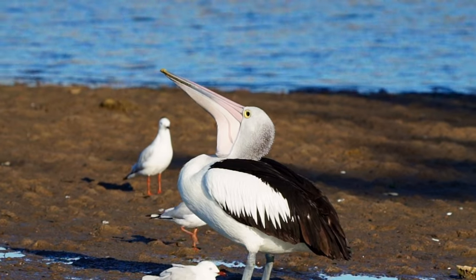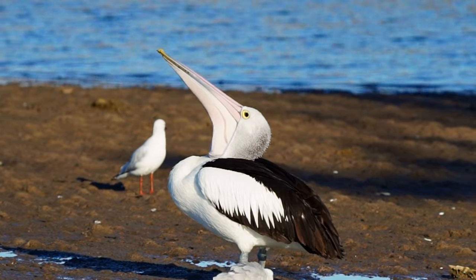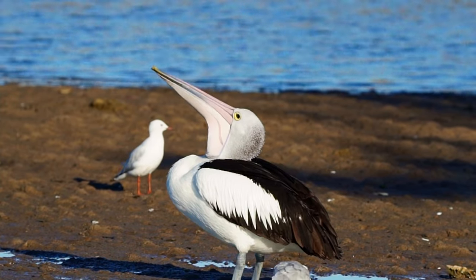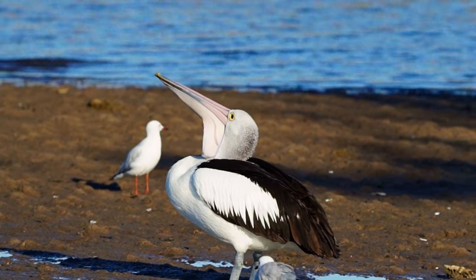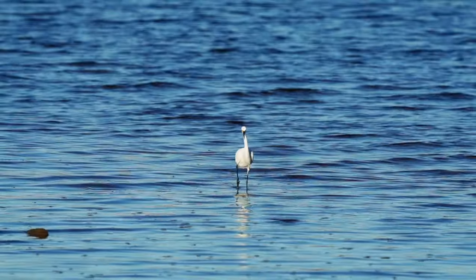No, he won't be able to swallow that — he's having problems already. And there's a little egret! Great birds.